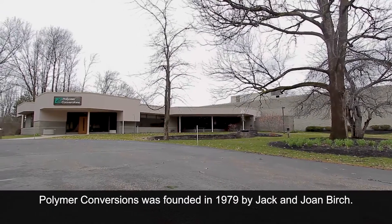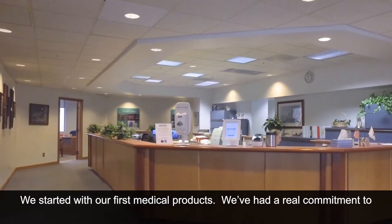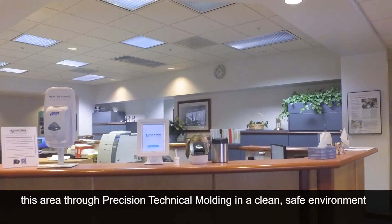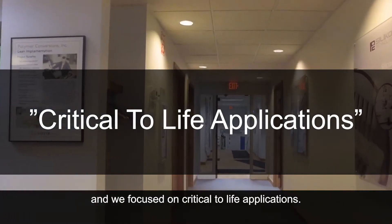Polymer Conversions was founded in 1979 by Jack and Joan Birch. We started with our first medical product. We've had a real commitment to this area through precision technical molding in a clean, safe environment, and we focused on critical-to-life applications.